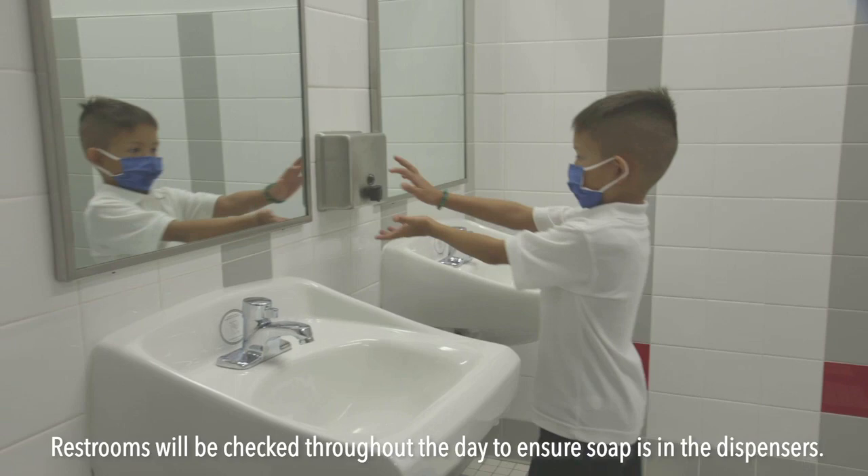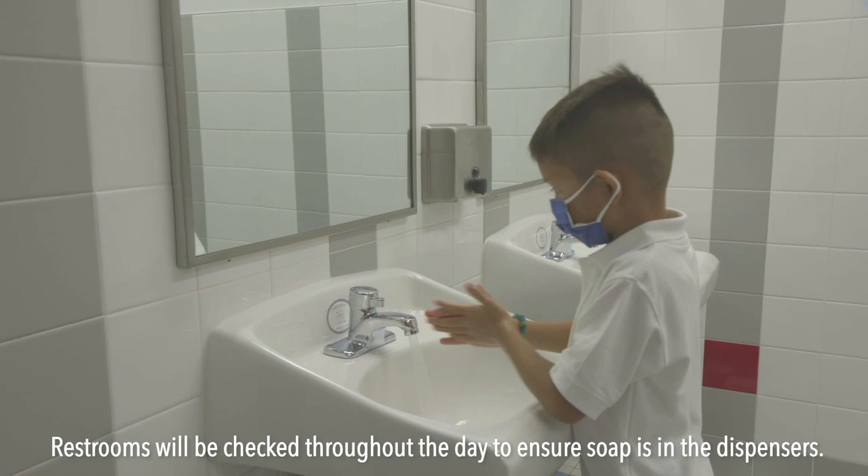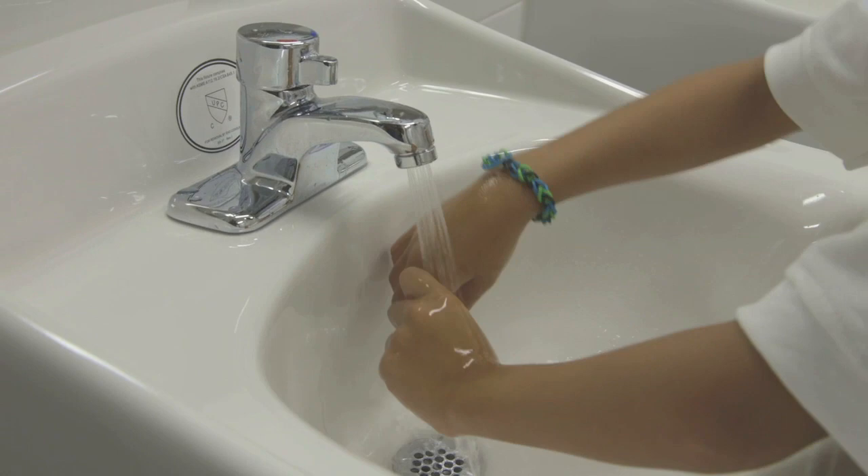Students will be given frequent hand-washing opportunities throughout the day. Each campus has been audited to ensure all restrooms have operational and stocked soap dispensers. Restrooms will be checked multiple times daily. Students and staff may also scan a QR code located in each restroom if maintenance attention is needed.